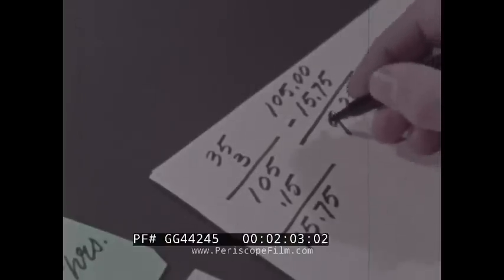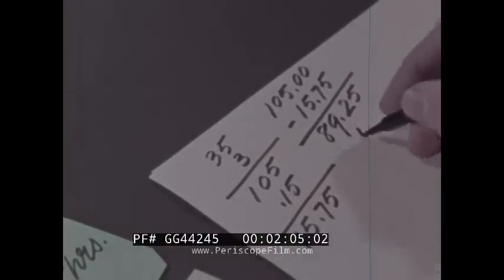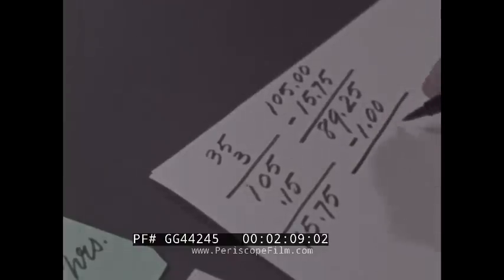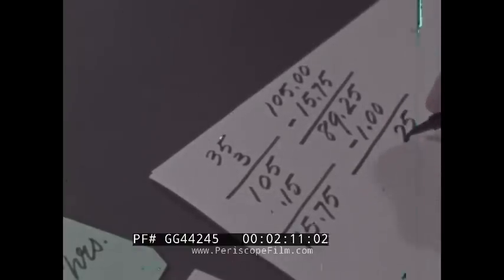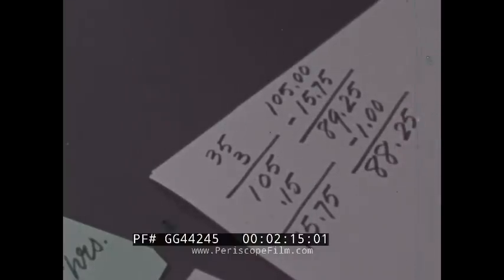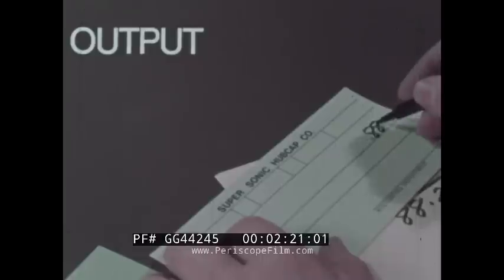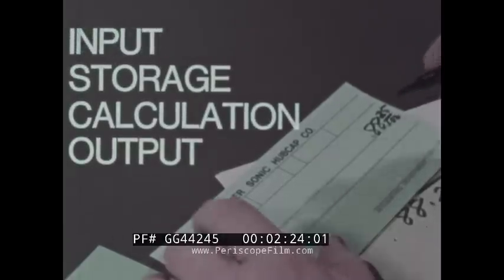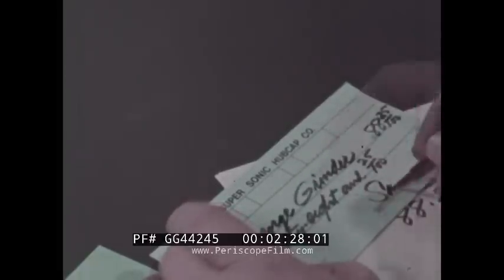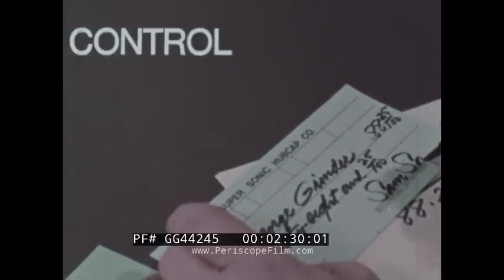And you get $89.25. Now subtract one dollar for health insurance — $88.25 is Mr. Grinder's pay. Now write the check — that's output. In arriving at the answer you performed each step in its proper order. That means you exercised control.